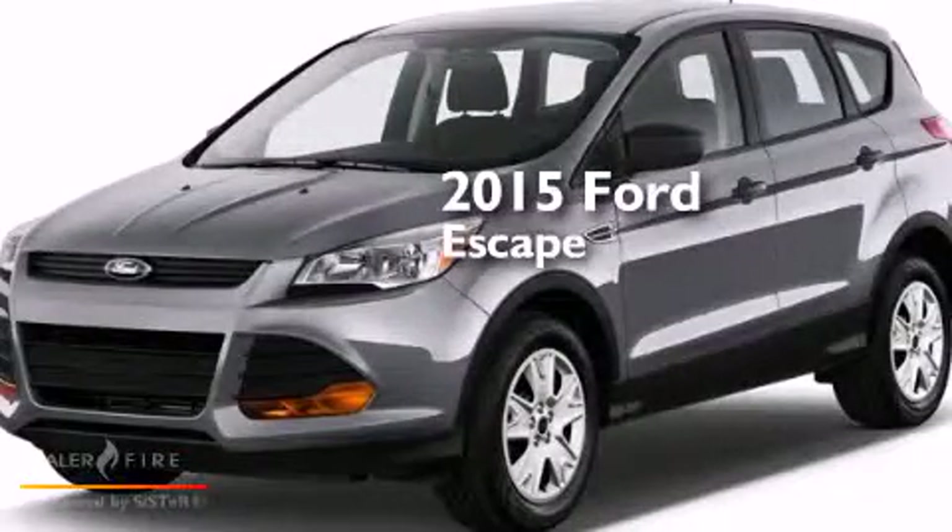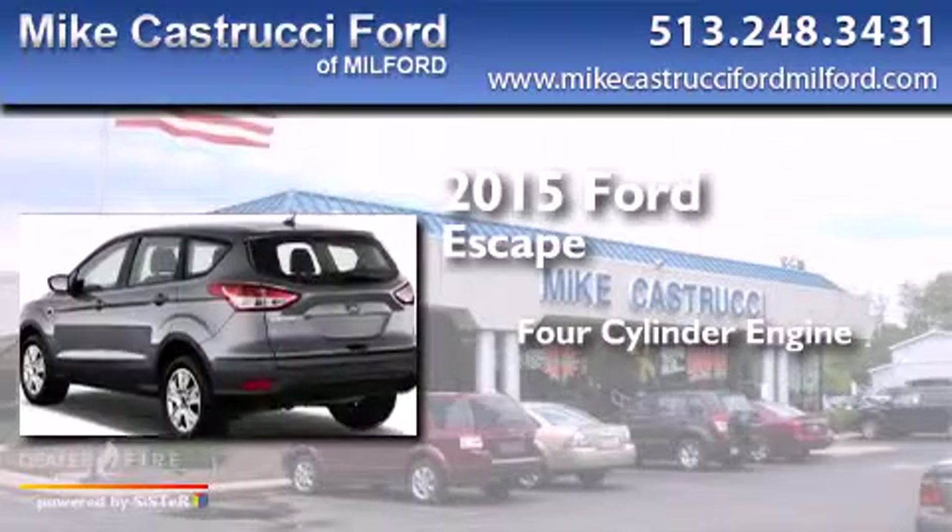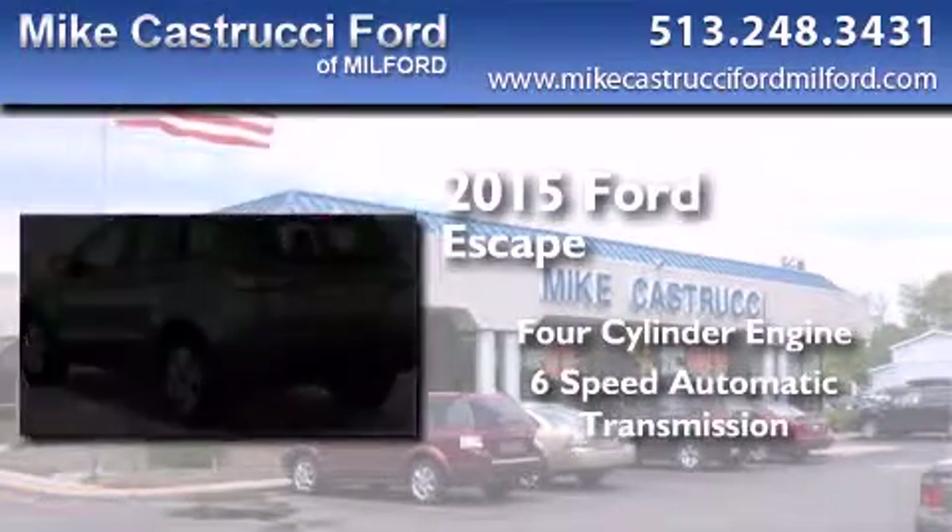This is a brand-new 2015 Ford Escape. It features a four-cylinder engine and a six-speed automatic transmission.